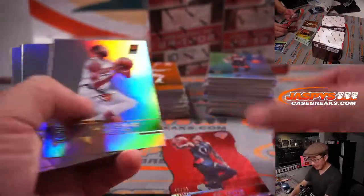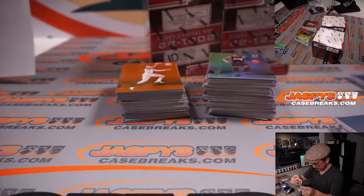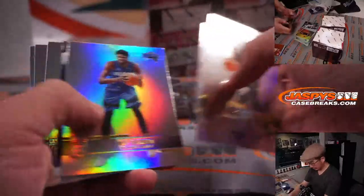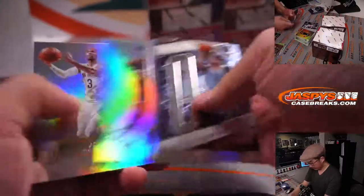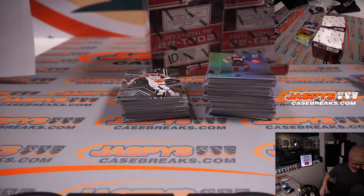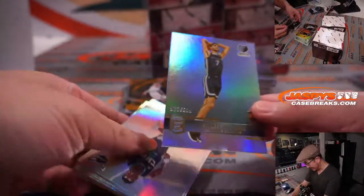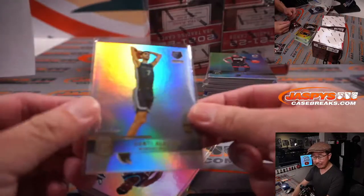So we've got a die cut to 99. We got Asante Aldama, 978 out of 999, for the Grizzlies — Anthony.